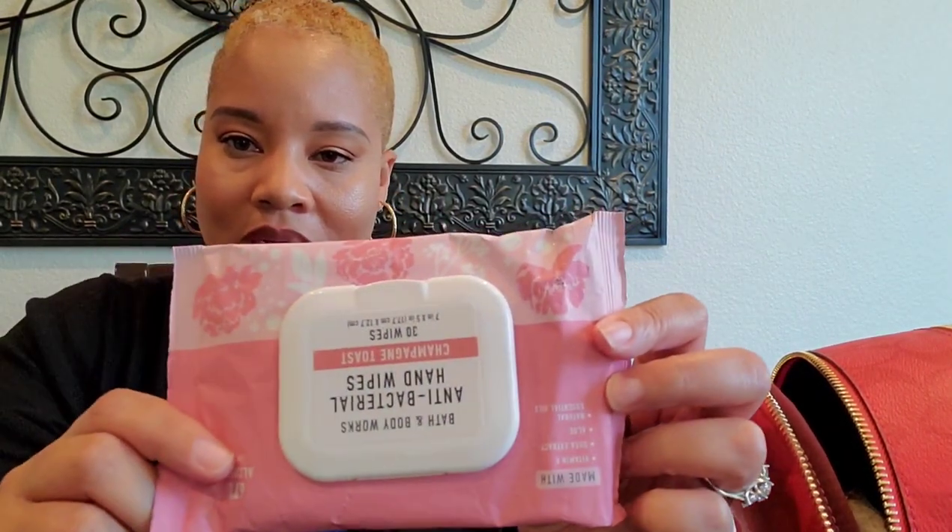I have dental floss — it's time for me to put a new pack in there because that one's almost empty. I have my wipes from Bath and Body Works in Champagne Toast. I have my tissue paper, and this actually came in handy because the restaurant I went to today did not have any toilet paper in the stall, so it's good to keep toilet paper on hand.